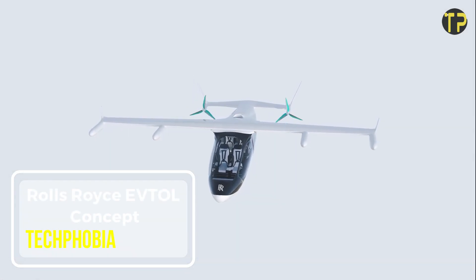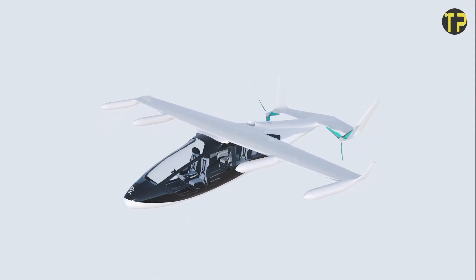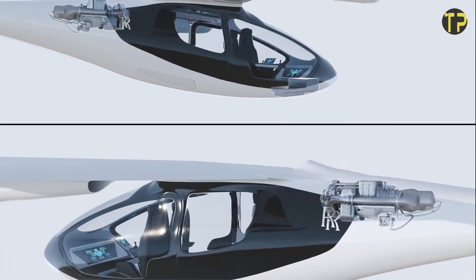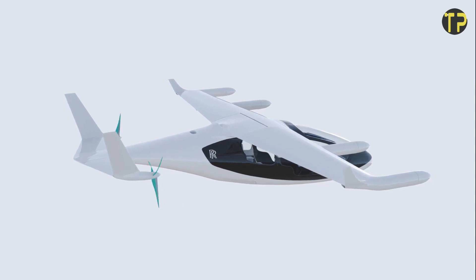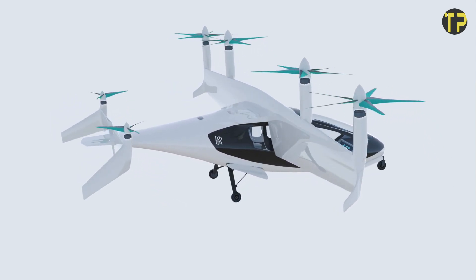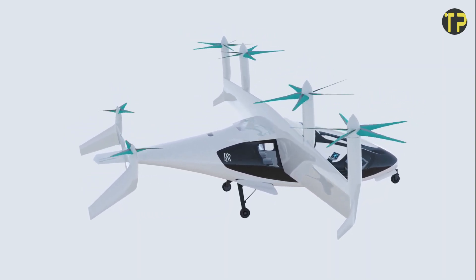Rolls-Royce EVTOL. The Rolls-Royce EVTOL electric vertical takeoff and landing concept represents a leap forward in urban air mobility. This innovative aircraft is designed for eco-friendly, efficient transportation in congested cities. Powered by cutting-edge electric propulsion technology, the EVTOL features a sleek design and advanced aerodynamics for quiet, smooth flights.